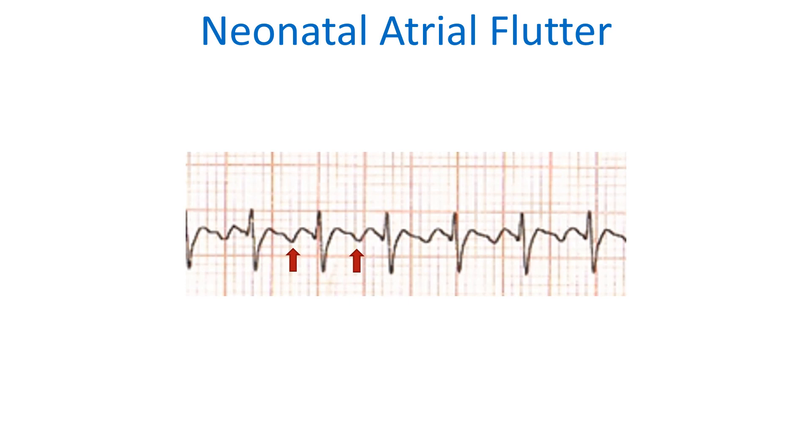There is one QRS complex for every two flutter waves. One flutter wave is hidden within the QRS, with its position marked by a blue arrow. Hence the conduction ratio is 2:1, indicating an atrial rate of over 400 per minute.